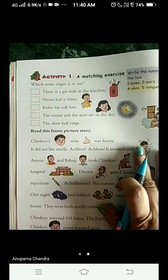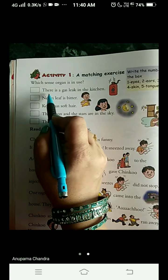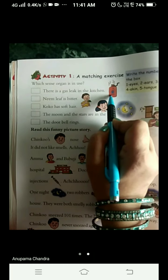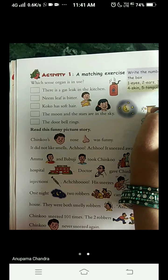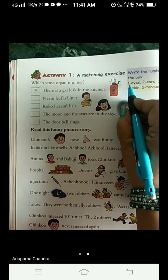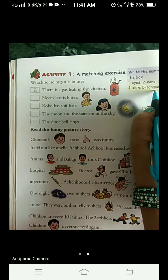Now we are on page number 14. Which sense organ is in use? Let's find out. There is a gas leak in the kitchen — how do you know when gas is leaking? When we smell it, with the help of our nose. Here are numbers given for the particular sense organs: one for eyes, two for ears, three for nose, four for skin, and five for tongue. So we write three for the gas leak.